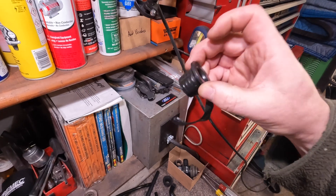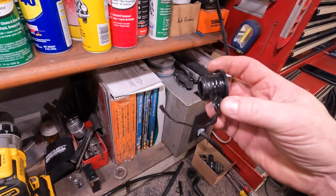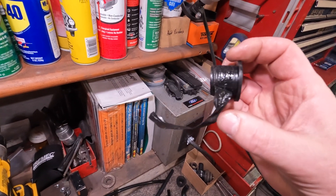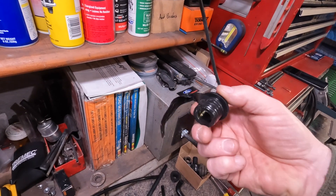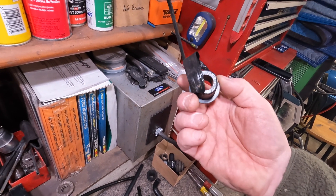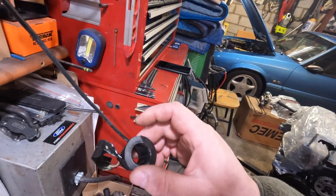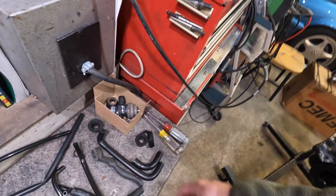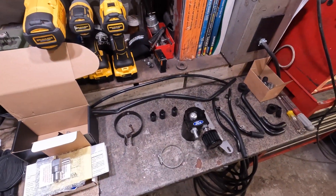The grommet that the PCV valve goes into in the back of the intake had gotten loose too. I had wrapped it with electrical tape and shoved it in there, but the oil and heat got to the electrical tape and it started coming unglued. That's what caused the result. This is another reason why I needed to pay some attention to this and not just slam it back together and pretend like it's not going to happen again.